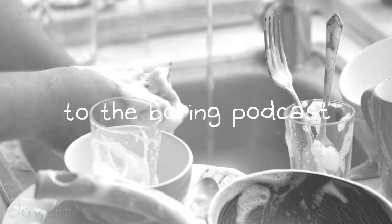You can't leave. You actually have to stay. You're actually legally — you have to. Hello and welcome to the boring podcast.